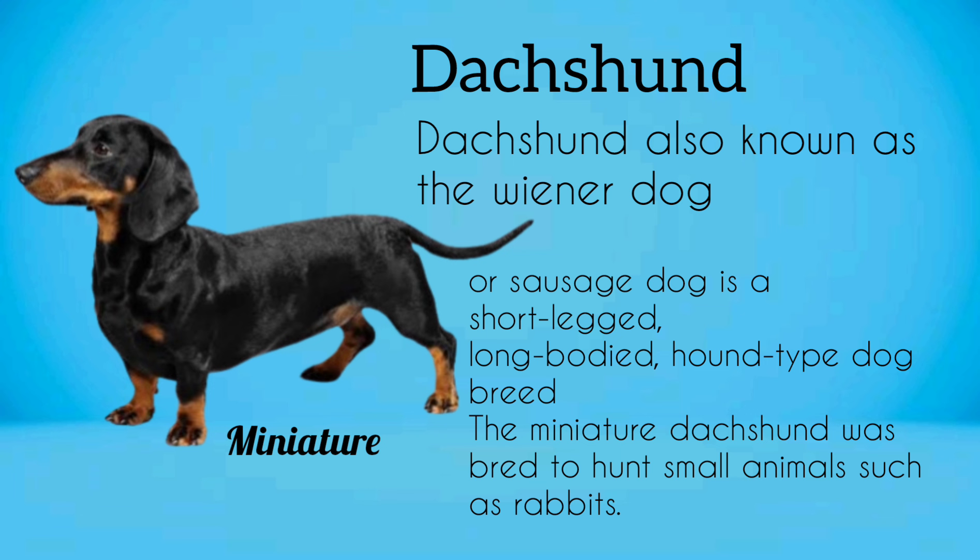Dachshund, also known as the Wiener Dog or Sausage Dog, is a short-legged, long-bodied, hound-type dog breed. The miniature Dachshund was bred to hunt small animals, such as rabbits.